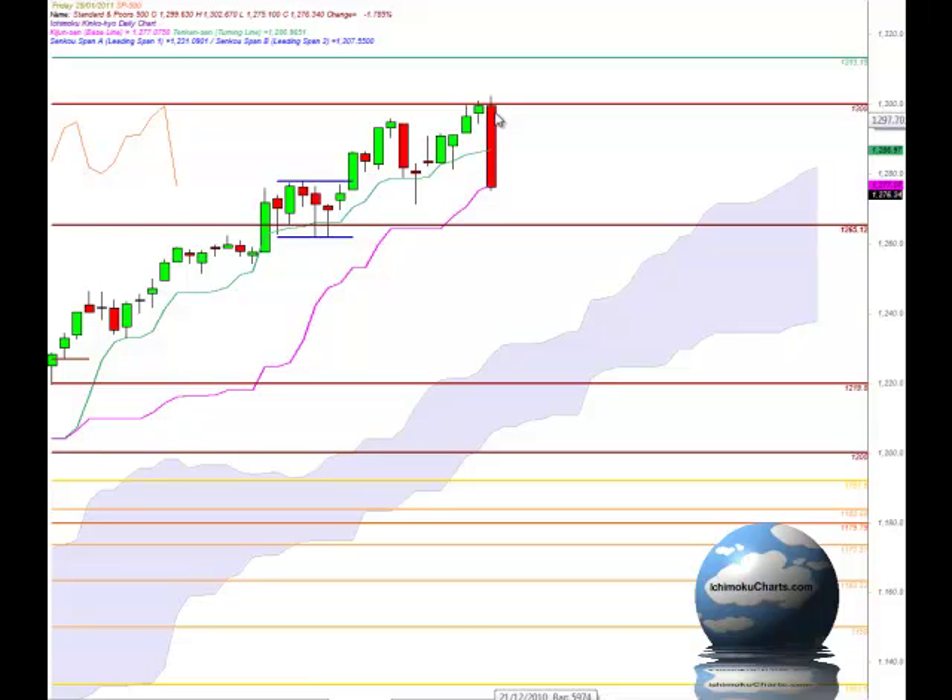In candlestick terms this is also a bearish engulfing candle, and very significant because not only has it engulfed the previous candle but it has engulfed one, two, three, four of the previous candles. So that's very, very significant.